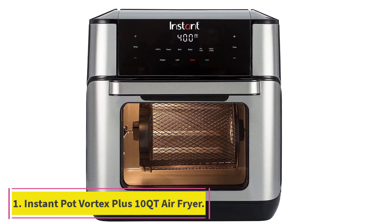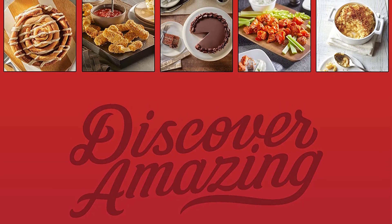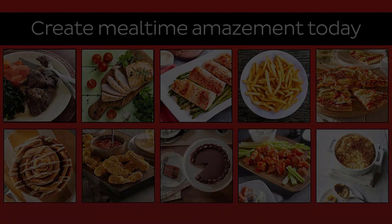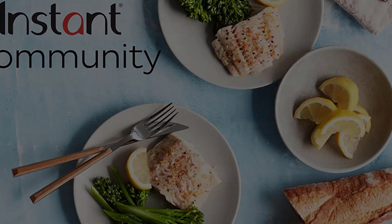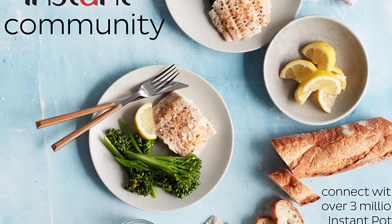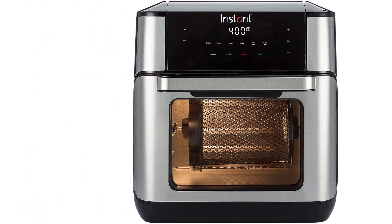Starting at number one: the Instant Pot Vortex Plus 10 qt air fryer. You may know the Instant Pot company from their popular line of electric pressure cookers, but they also manufacture other kitchen gadgets. The Instant Vortex Plus air fryer oven combines the features of a standard air fryer with features you'd find in countertop ovens. The cooking basket rotates during cooking so your fries or wings will tumble and cook and brown evenly.